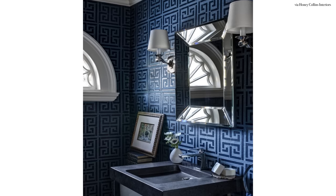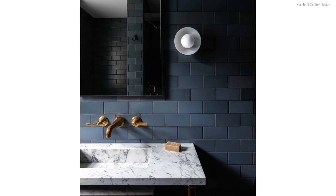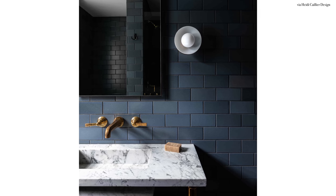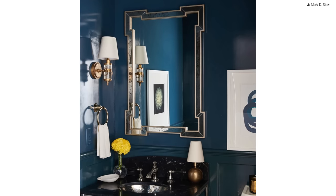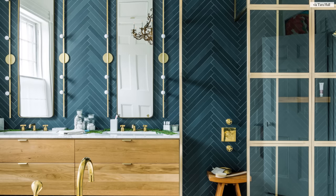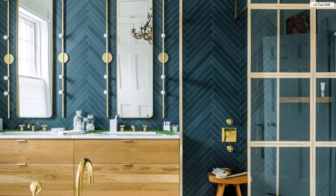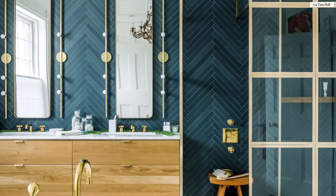Deep dark navy looks rich and sophisticated in a contemporary bathroom. If you're looking to line all your walls and your shower with a deep dark blue, think about keeping the rest of the finishes light and bright.